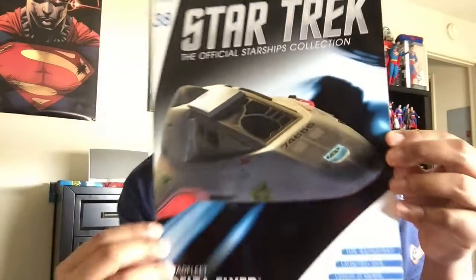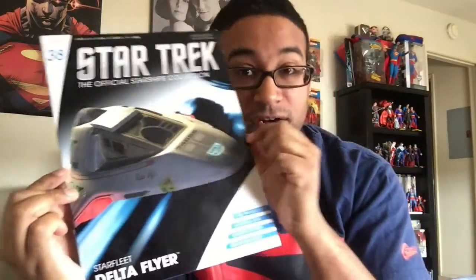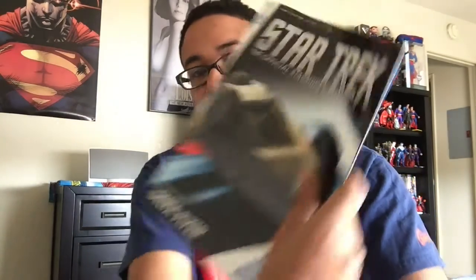Hi guys, welcome back to another Star Trek Starships Collection review. This time I have a really exciting one — the Delta Flyer. This is the Delta Flyer from Star Trek Voyager. Finally! I'm looking forward to this. Alright, so let's get right down to business. Got our magazine, have our ship. So let's get down to it.